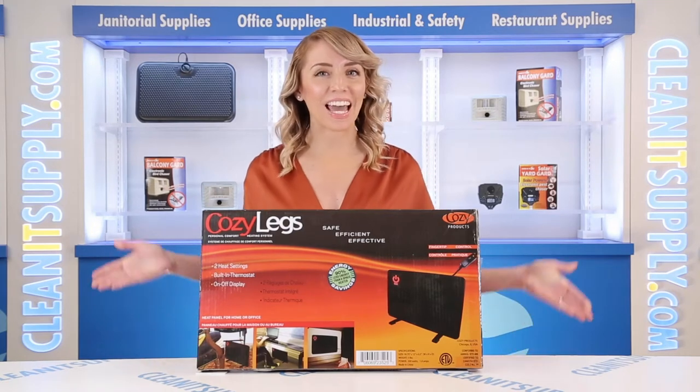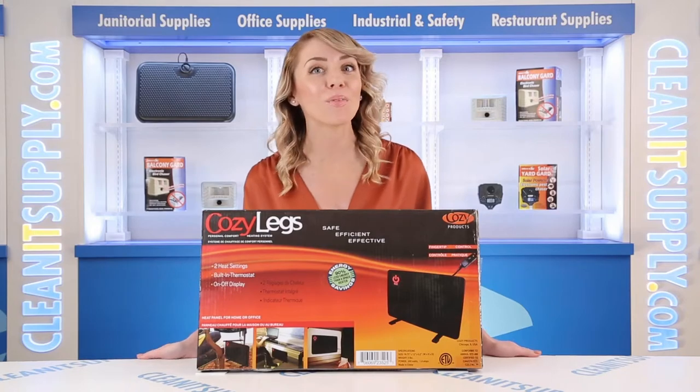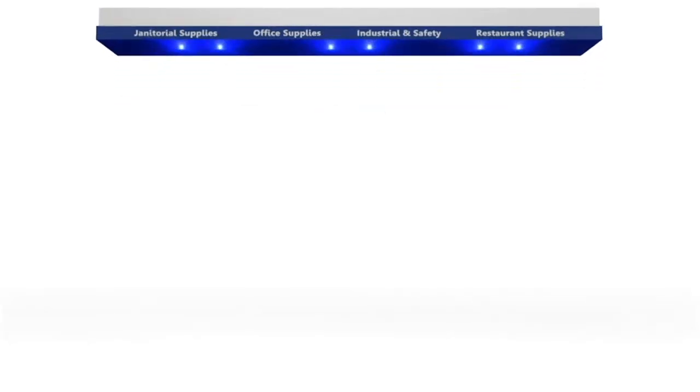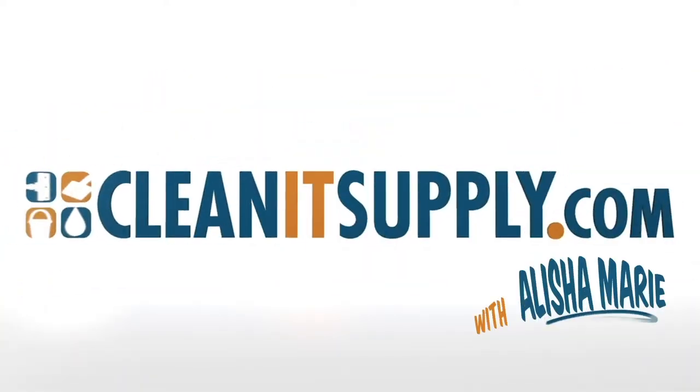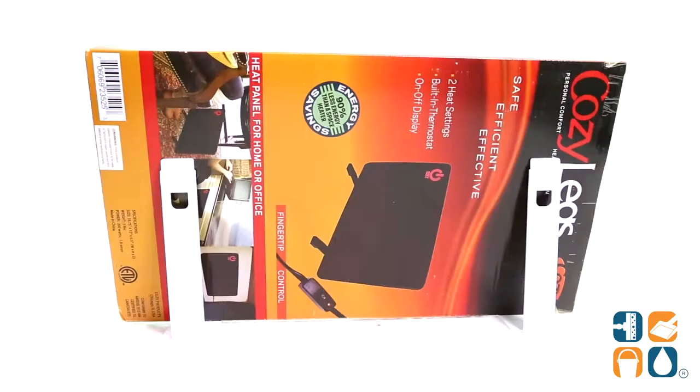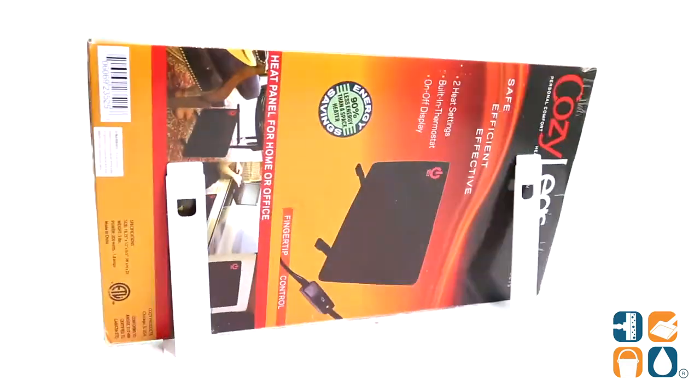Hey, this is Alisha Marie on CleanIt TV and this is the Cozy Products Cozy Legs Flat Panel Heater Detail Product Breakdown, available at CleanItSupply.com. Let me tell you what it's all about.